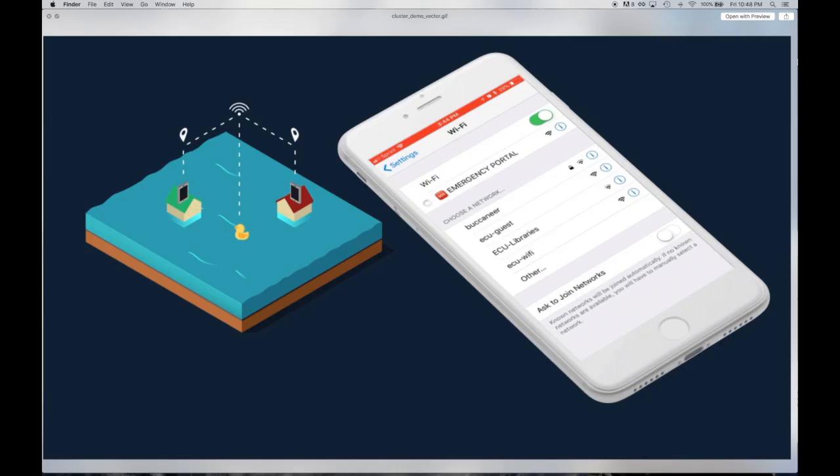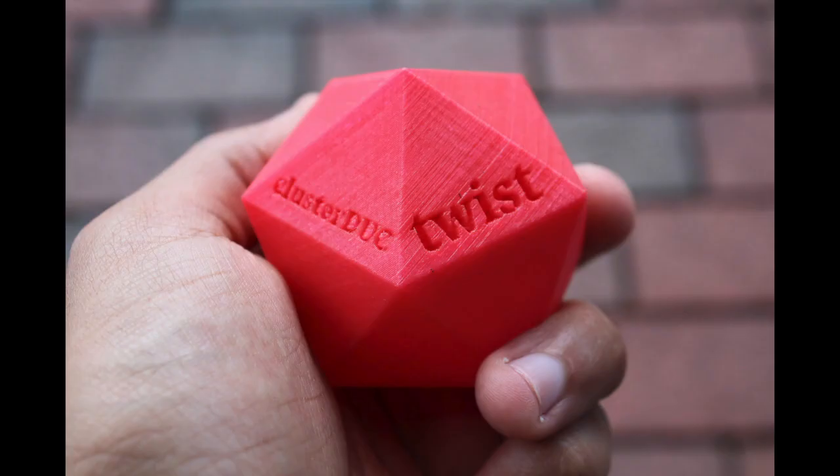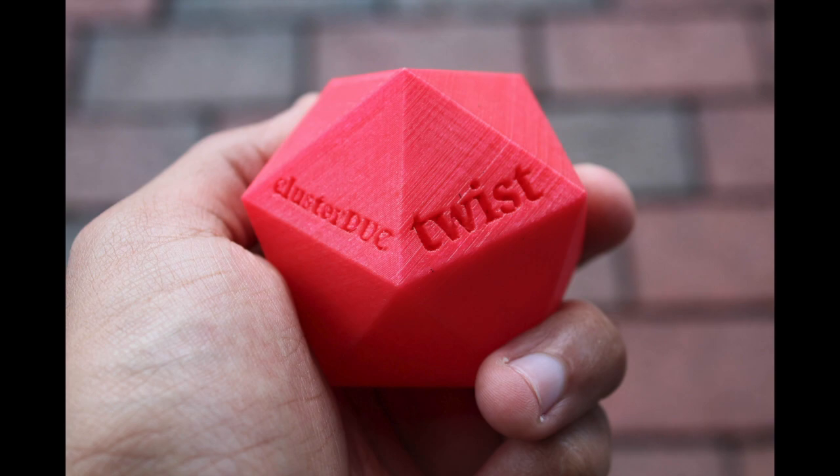In these scenarios, we can deploy a mobile version of OWL disaster management to civilians and responders. To do this, we have designed portable IoT devices called DUCs.